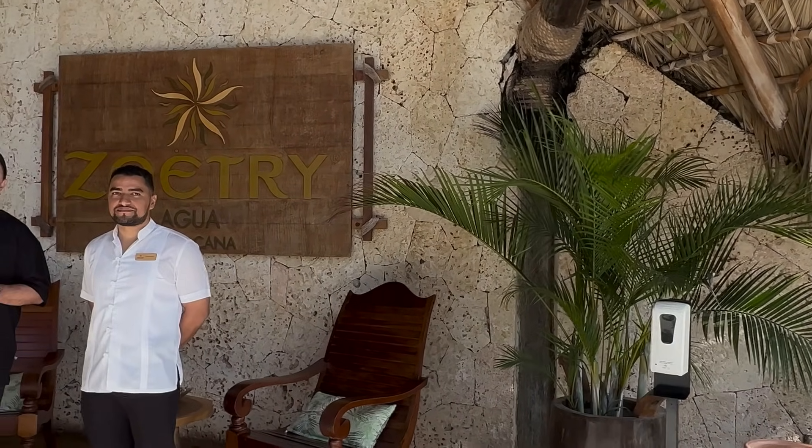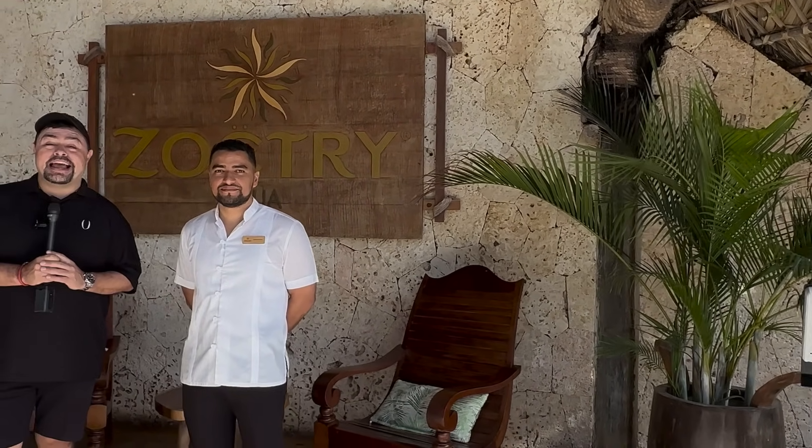Hello, dear Unlimited Vacation Club members and welcome to another UVC live streaming video. We are very excited to be back at one of the most amazing properties we have in the Dominican Republic — in Punta Cana, actually — it's Zoetry Agua. We are happy to have a special guest with us, Gary Valdez Uviera, who is the sales manager for the property. Welcome, how are you? Very good, thank you.